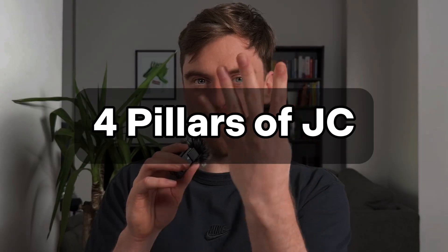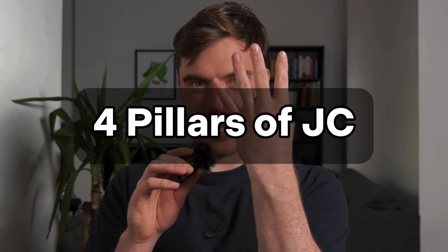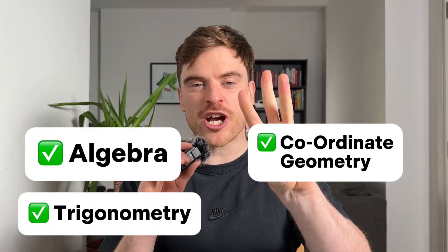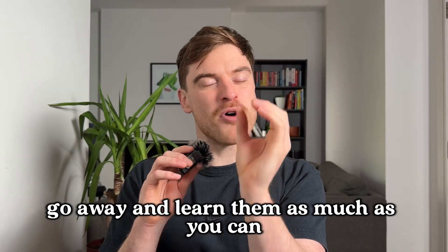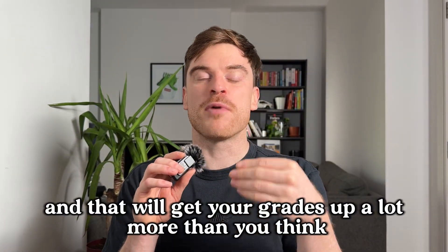And the last thing: there are four big pillars in junior cycle maths — algebra, coordinate geometry, trigonometry, and statistics. Go away and learn them as much as you can, and that will get your grades up a lot more than you think.